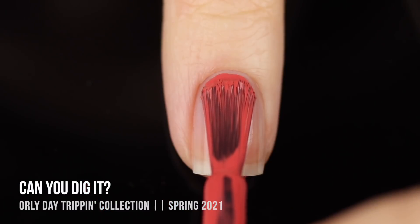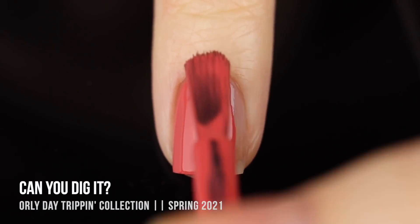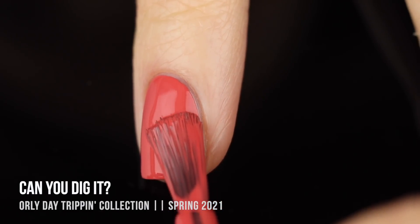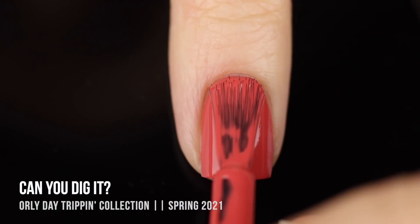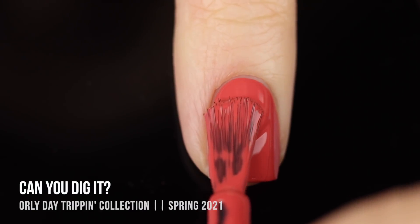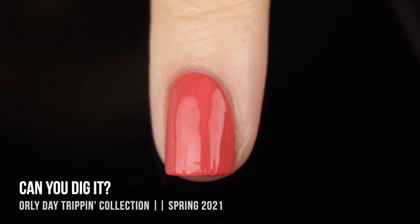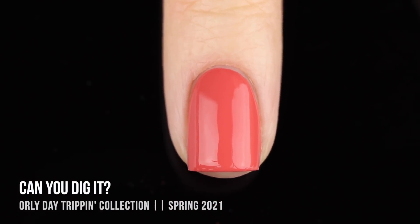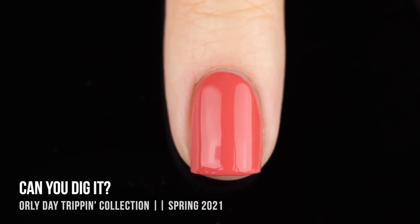We'll start off with the shade Can You Dig It, which is a really beautiful dusty red cream shade. The coverage on this is incredible - this one ended up being a one-coater on me. The color is so unique; it sits somewhere between a brick red and a dusty salmon, and I think the outcome is absolutely stunning. This is definitely an any-time-of-year color, and a great shade for people who love reds and pinks but want to branch out. You're looking at two coats here but it was a one-coater on me.